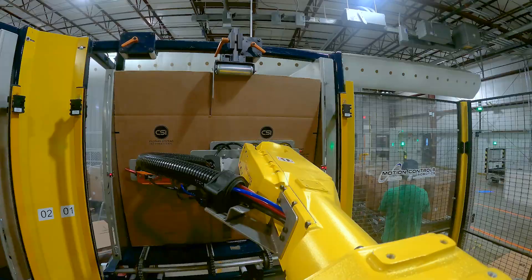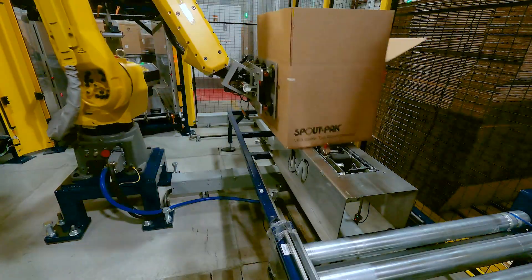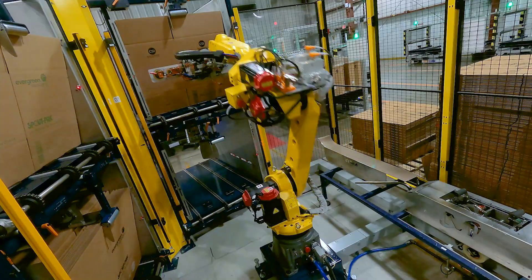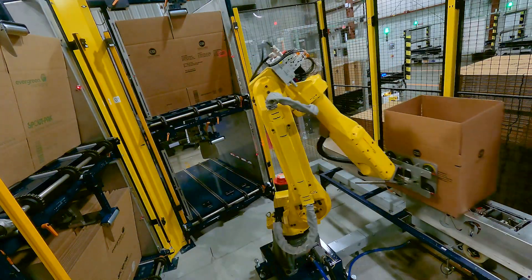The random case erector, being able to erect four different styles of boxes, has reduced our floor space need. We can make four times the boxes in basically a quarter of the space of what four machines would have been needed previously.